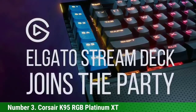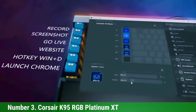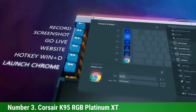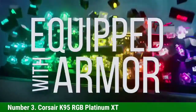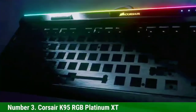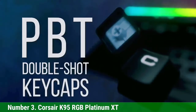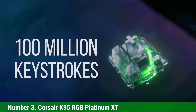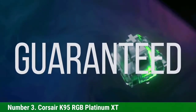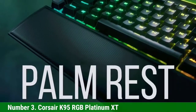The keycaps on the Corsair K95 RGB Platinum XT are quality OEM profile keycaps made of thick PBT plastic, providing excellent grip on your fingers. For switch options, it offers Cherry MX Speed Silver, Cherry MX Brown, and Cherry MX Blue. The Cherry MX Speed Silver is highly recommended as it has excellent quality, durability, and is reliable for gaming.